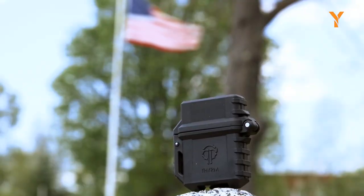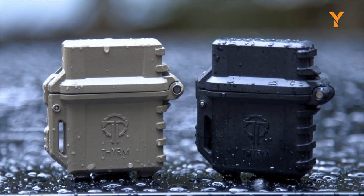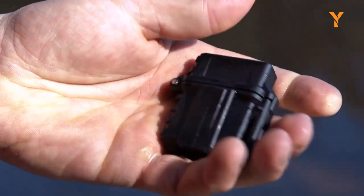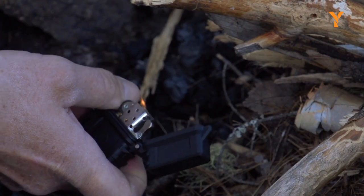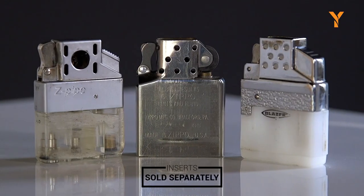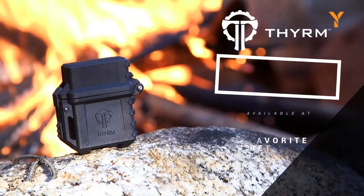One of the unique features of the Pyrovolt is a spring-loaded cap, which allows for one-handed operation, making it quick and easy to access the lighter whenever you need it. The case is constructed with rugged, heat-resistant reinforced polymer, ensuring durability and longevity even with frequent use. For those interested in protecting their lighter with a reliable and durable case, the Pyrovolt is an excellent choice.